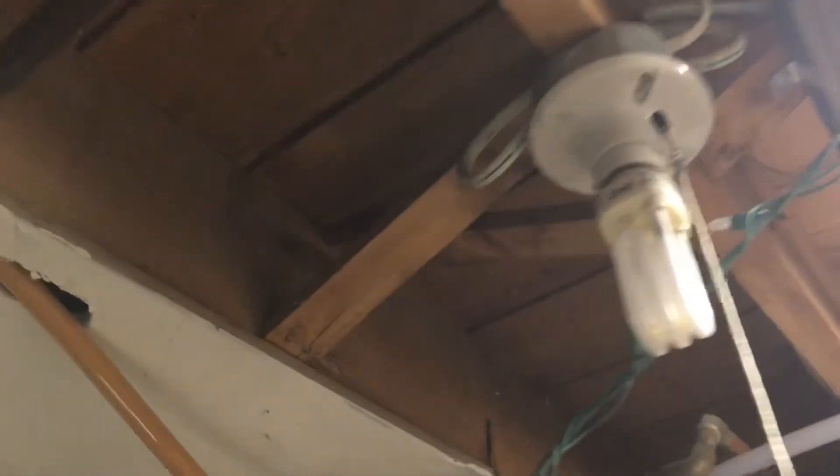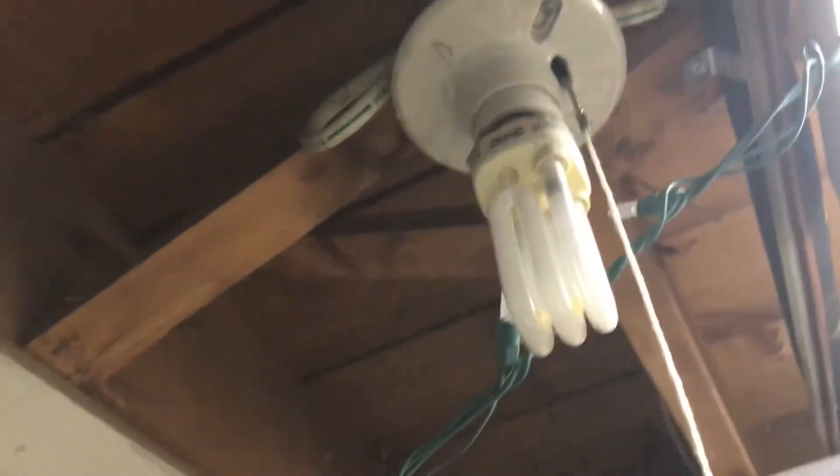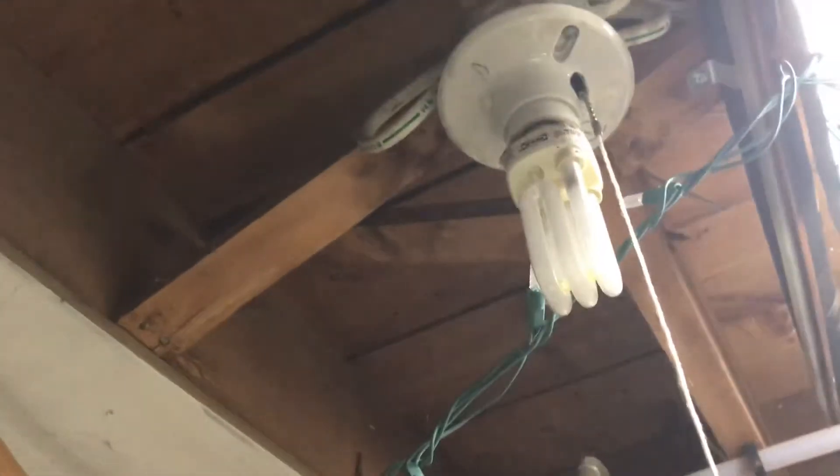It gives off good light. So that is it — that's the Ikea 15 watt Mega Man CFL bulb. Thanks for watching.